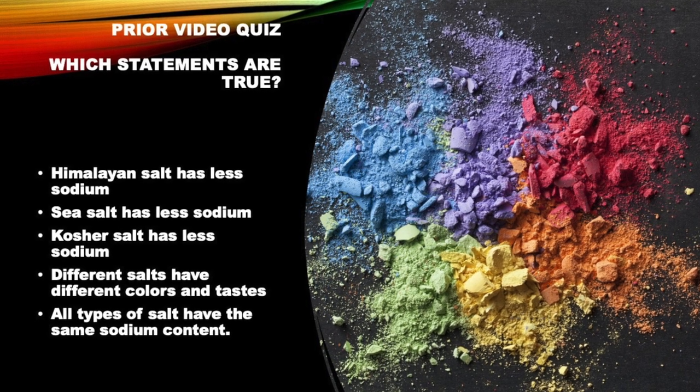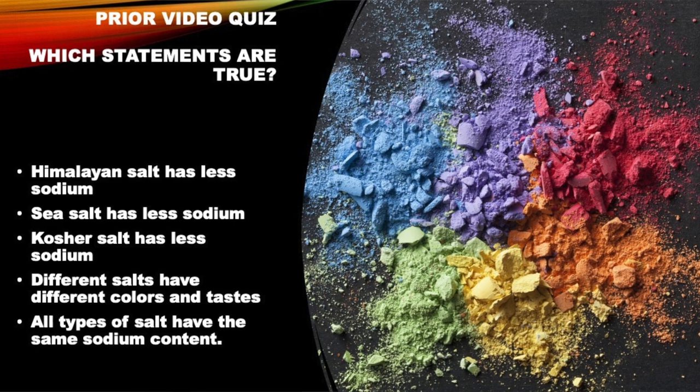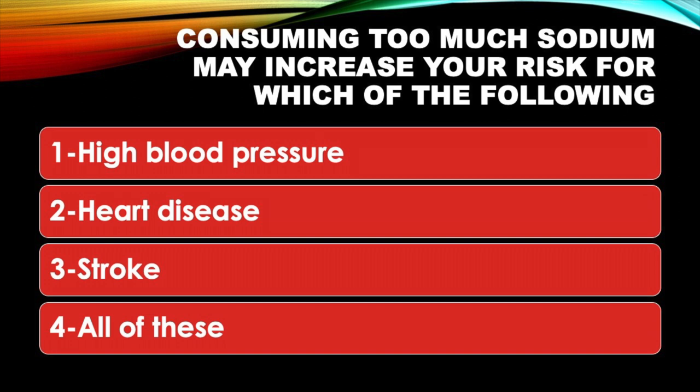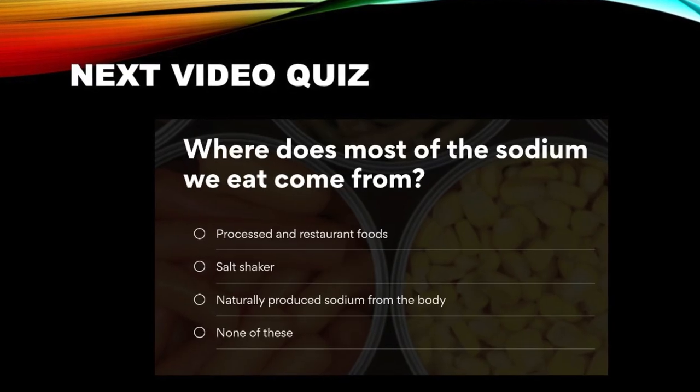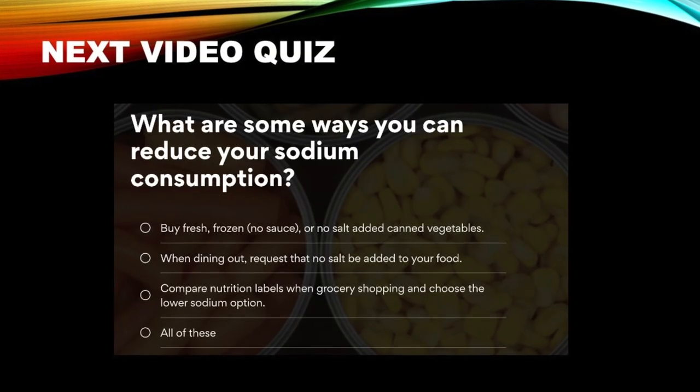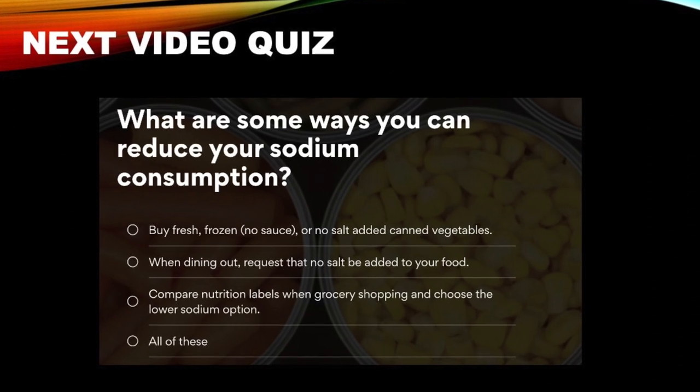Quiz time! Which statements are true? Do Himalayan salt, kosher salt, and sea salt have the same amount of sodium? The answer is yes — all types of salt have the same amount of sodium; the only difference is trace minerals that give different colors and tastes. Next question: does consuming too much sodium increase your risk of high blood pressure, heart attack, and stroke? The answer is all of the above. The next video will cover where most sodium comes from and ways to reduce sodium consumption.